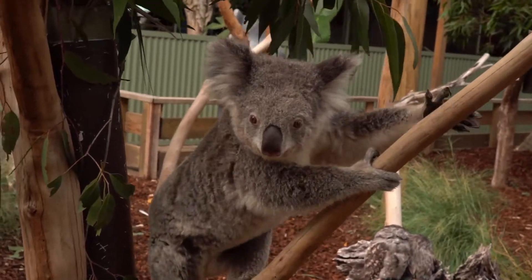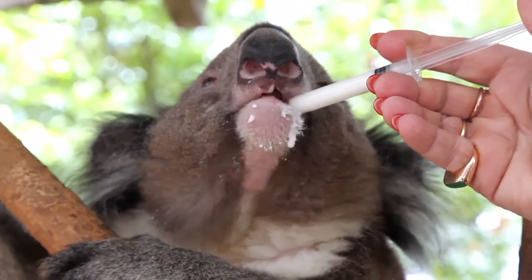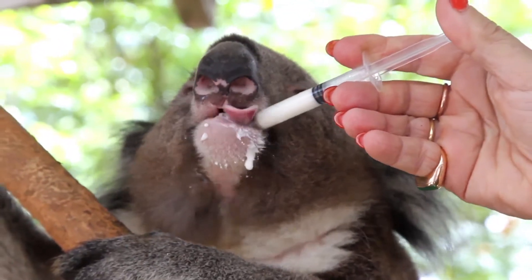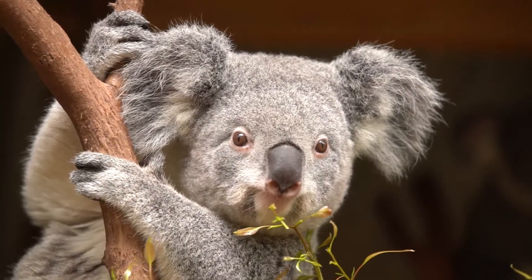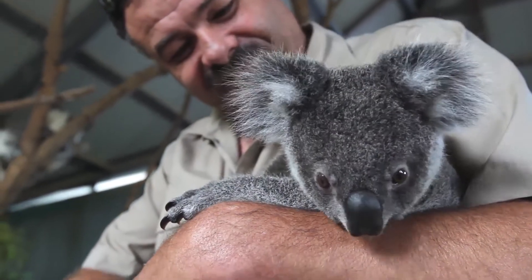Koalas are at risk due to a number of factors, and these include habitat loss, urbanisation and disease. The genome allows us to get right down at the DNA level to help us understand how all those different factors are affecting this really important species.